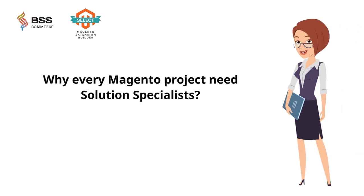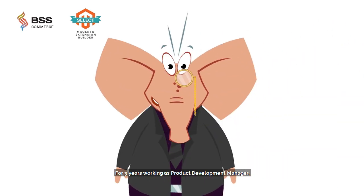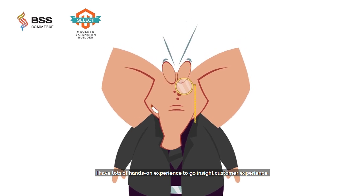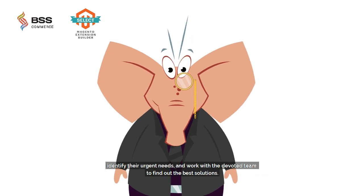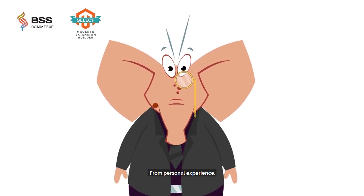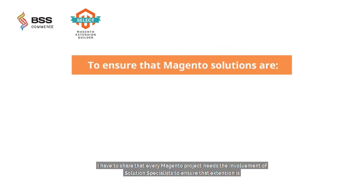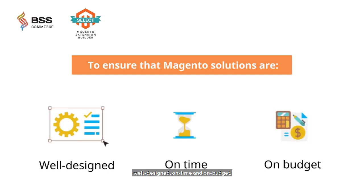Why does every Magento project need Solution Specialists? With three years of experience working as a Product Development Manager, I have lots of hands-on experience going inside customer experience, identifying their urgent needs, and working with a devoted team to find the best solutions. From personal experience, I can share that every Magento project needs the involvement of Solution Specialists to ensure that the extension is well designed, on time, and on budget.